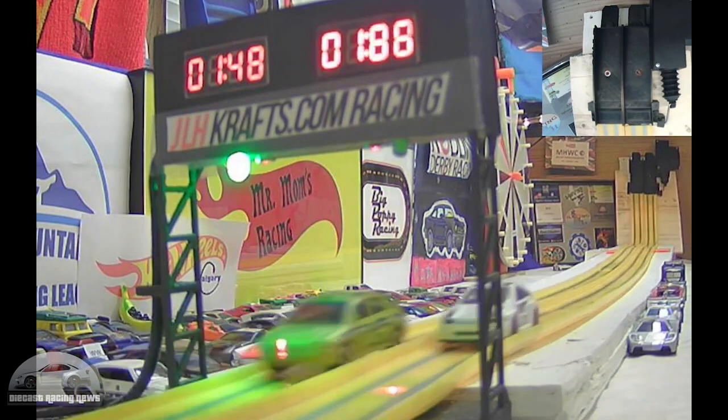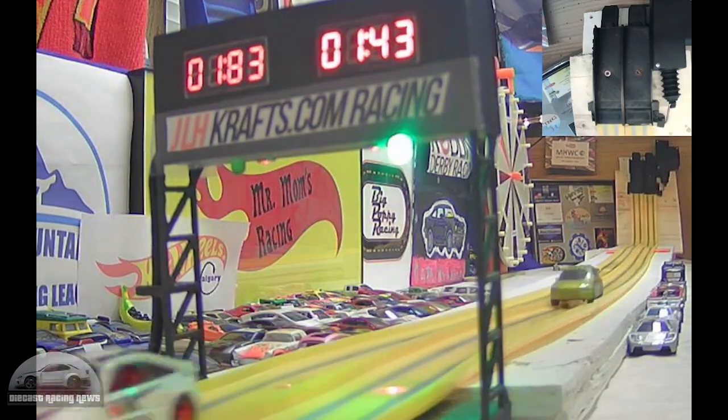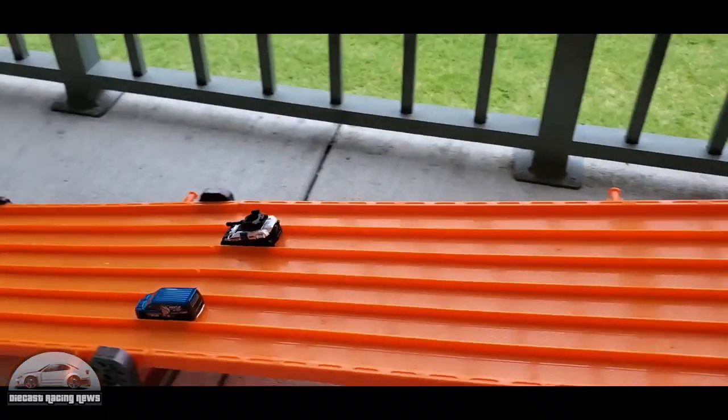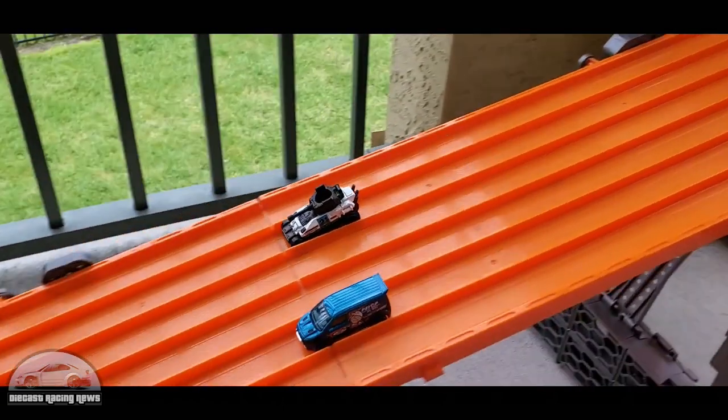Hot Wheels Calgary has lots more daily racing action over there, so if you like straight drag racing check that out. And of course Summer's Raceway did a huge head-to-head battle this time — another crowd that were doing multi-car races but went back to just doing head-to-head drag races.